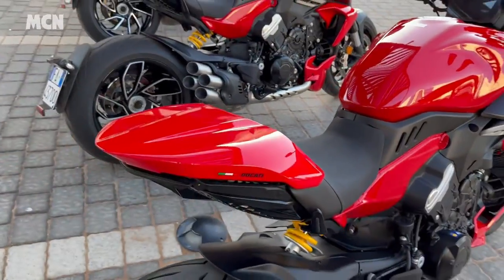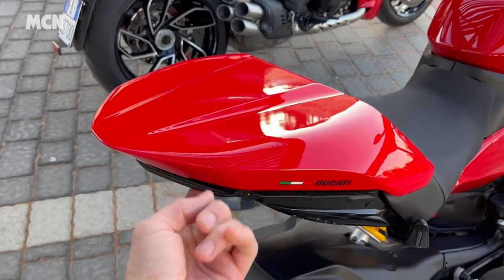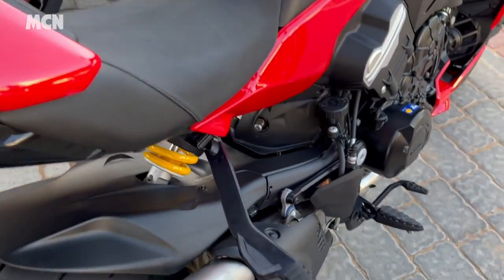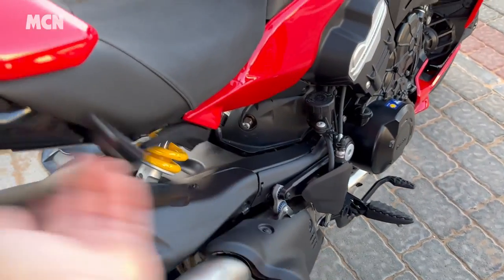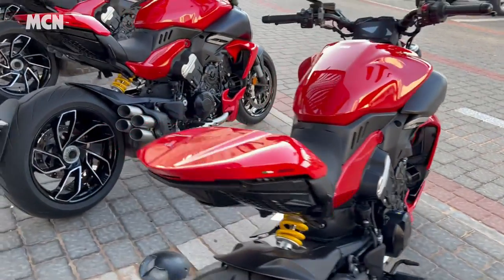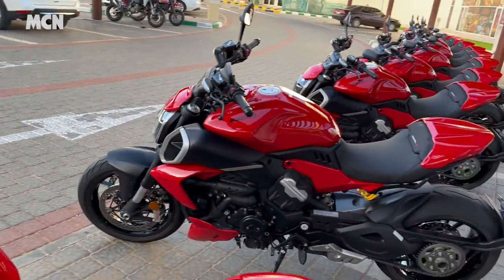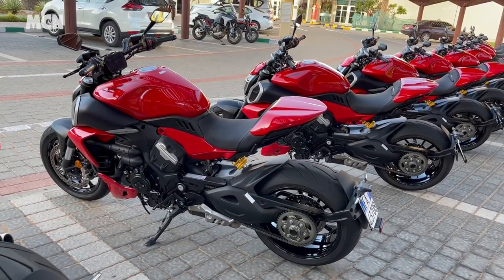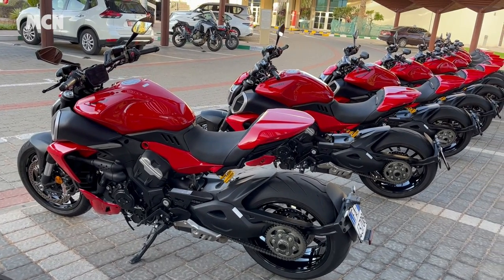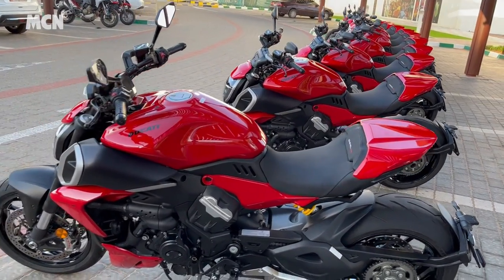Under that single seat there's a pillion seat, a retractable grab rail, and pillion footrest hangers that swing out. It's just beautifully made, as it should be, because this bike is £23,500. Having said that, since 2011 Ducati has sold 45,000 Diablos, so there's obviously a market for them out there.